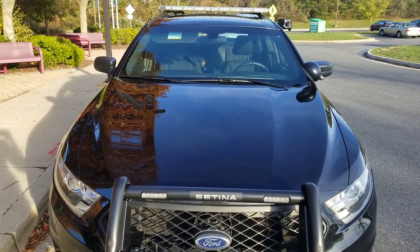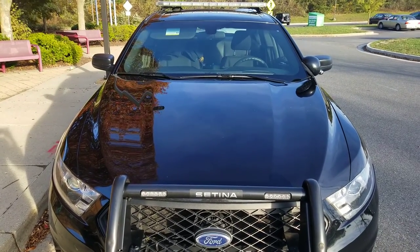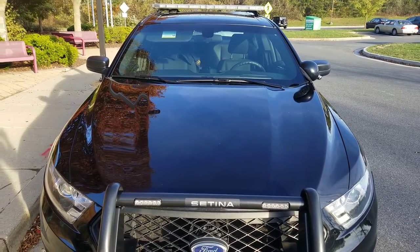Hello everyone, welcome to Gage Car Reviews. Today I'm reviewing this 2016 Ford Police Interceptor sedan from the Howard County Police Department.